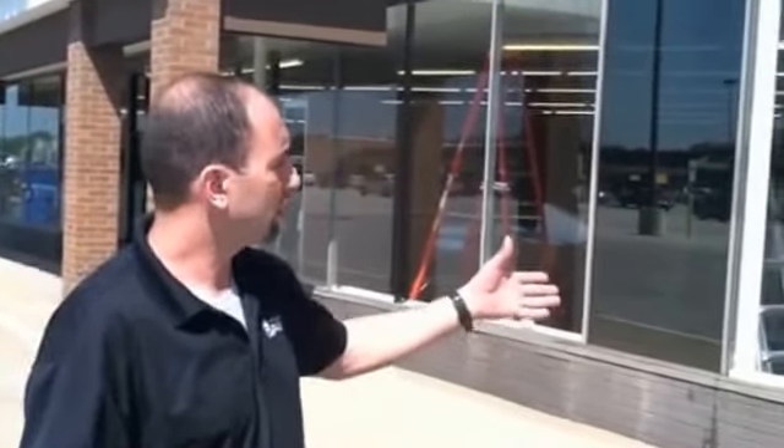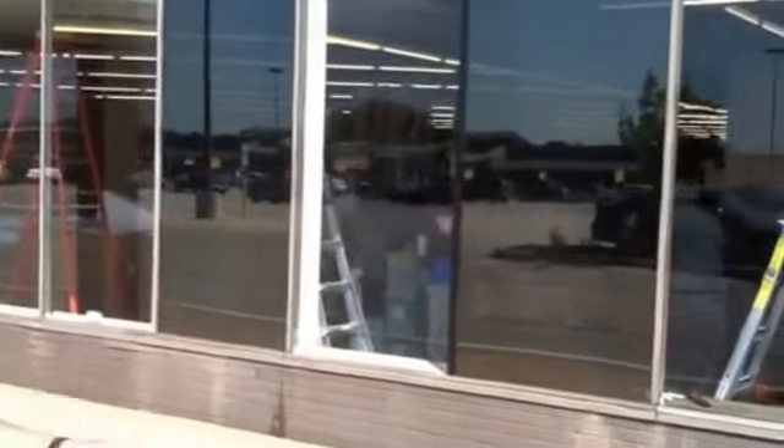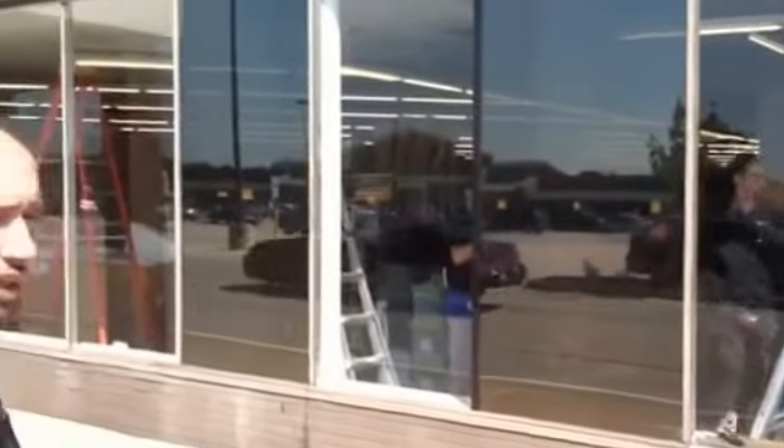We're doing a commercial window tint job today. This is Tuesday Morning, the chain store. This is actually their stock room area. We're applying a 10% film which will block out 90% of visibility. It's going to block out a lot of heat, but their main reason is privacy.